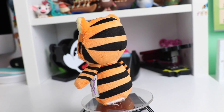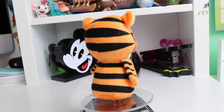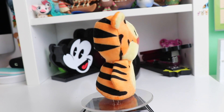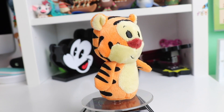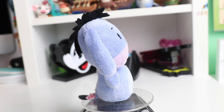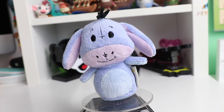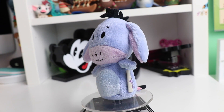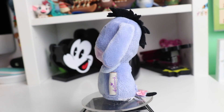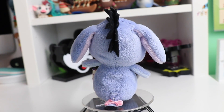Now for Tigger — we have the super bright orange. I love the black stripes, which are screen-printed, but it looks great. The face details look great and this one is super soft. The last one for the Winnie the Pooh series is Eeyore. I love the different textures they used for the hair — the black hair is very spiky which looks really good — and they even have the little pink bow on the tail.